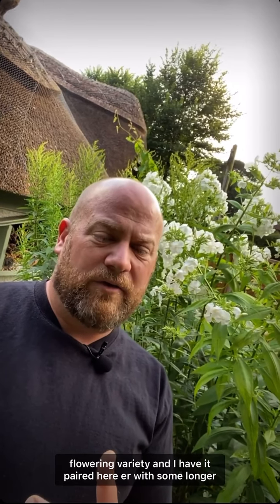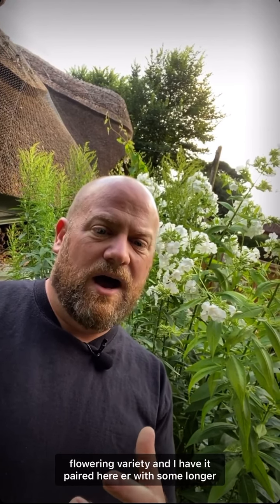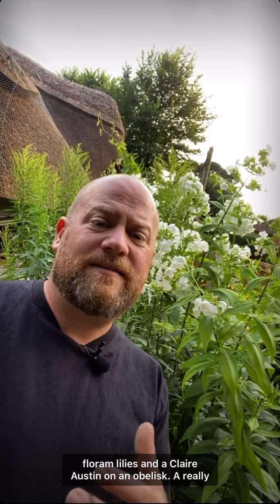This one is a large white flowering variety, paired here with some longiflorum lilies and a Claire Austin on an obelisk. A really useful plant for late summer months.